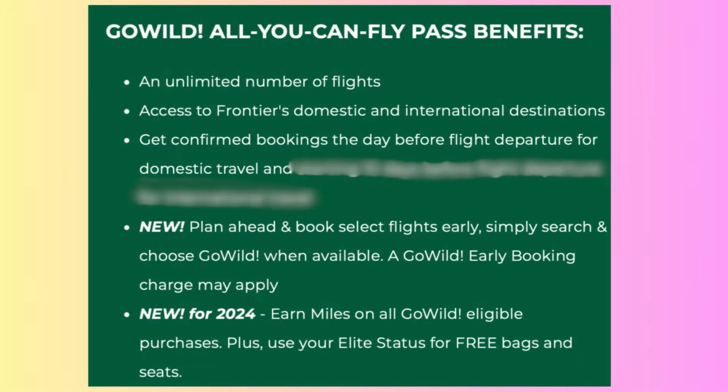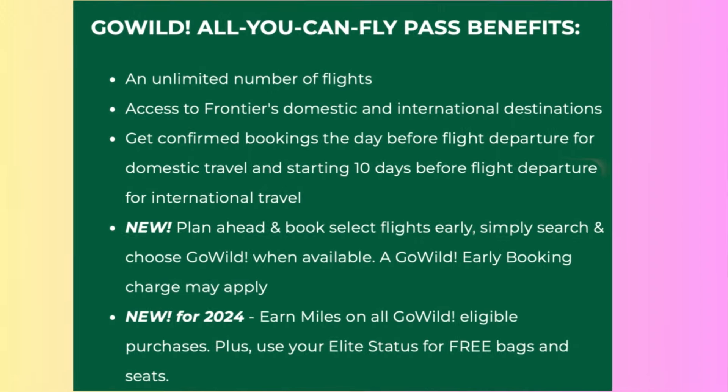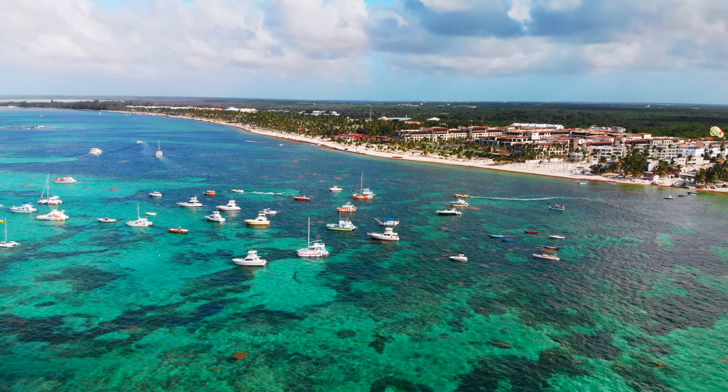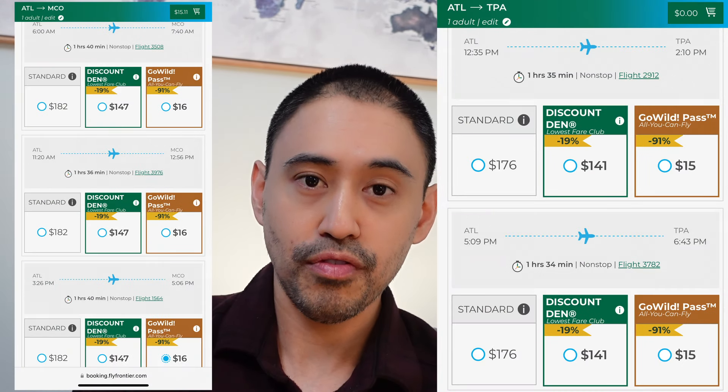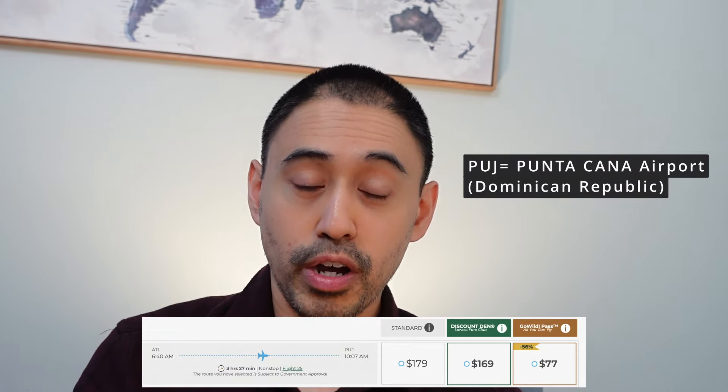Before we discuss if I'm going to renew the pass, let's discuss some basics of the program. With the pass, you can only book a domestic flight one day before departure, and for international flights you can only book as early as 10 days before your departure date — with international destinations such as Costa Rica, Dominican Republic, and Guatemala. Because of these strict rules, especially for domestic flights, it basically means you can only apply one-way flights at a time. Prices can go as low as $15 one-way for domestic flights, and for international flights such as Dominican Republic the price can go as low as $77 one-way.